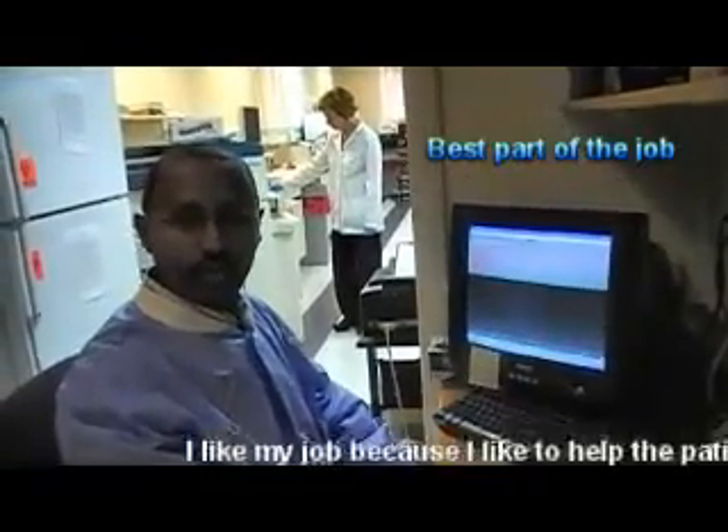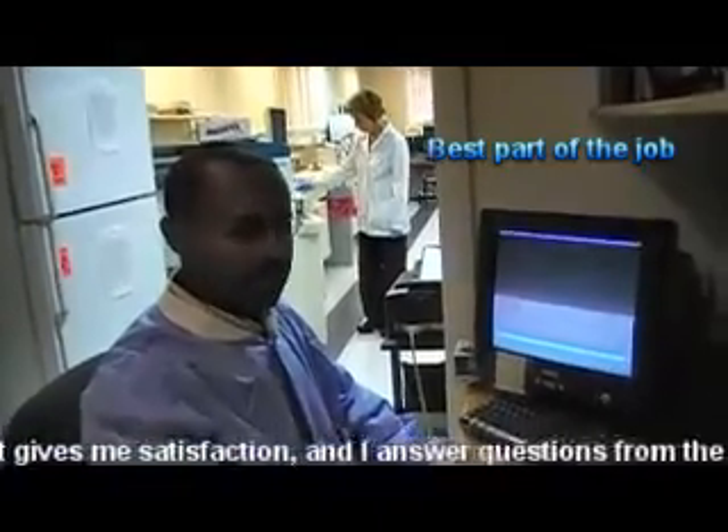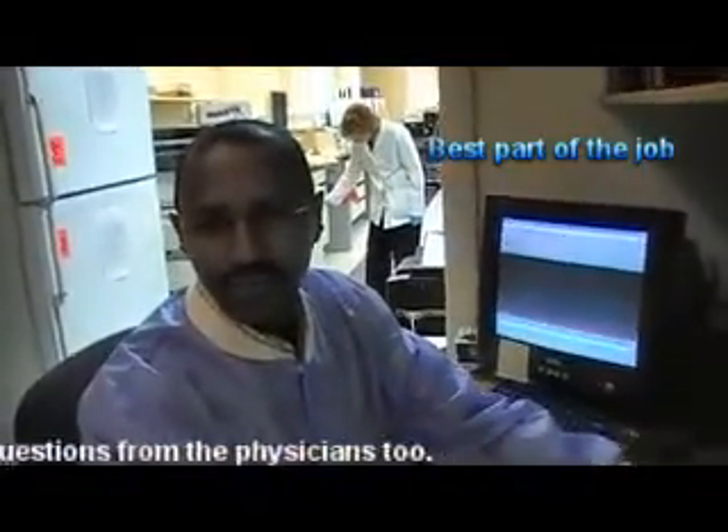I like my job because I help people — I help patients. That's really good, just like family, helping the family. And then I answer questions for physicians too.